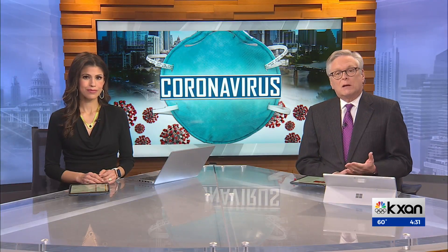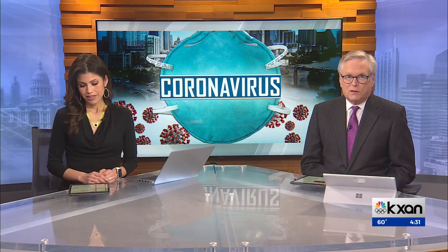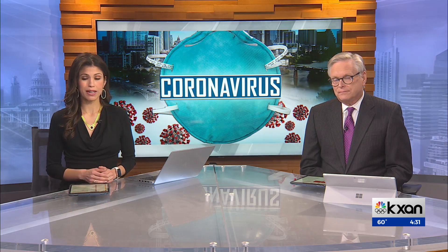As mask mandates wind down in some cities, the Biden administration is shipping out high quality face masks to give out for free at pharmacies across the country. Our Sally Hernandez talked to a doctor about which types of masks are being handed out and why.